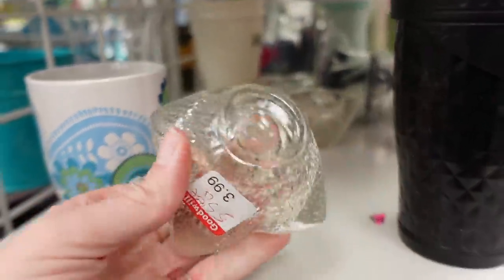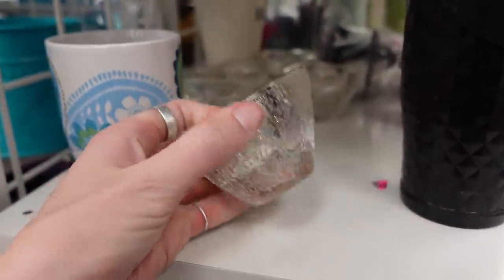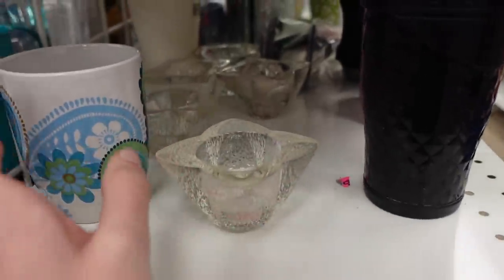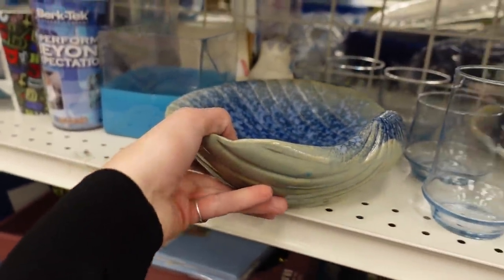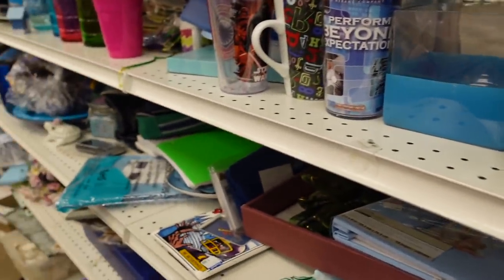There were some candle votives over here and I liked the texture of them, but there were a lot of them and I wasn't sure who made them, so I passed on those. I did spot this shell dish on the shelf but the bottom did not look to be aged at all, so I passed on that piece too.